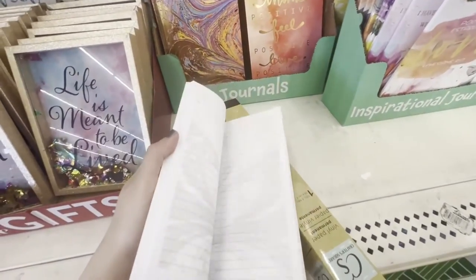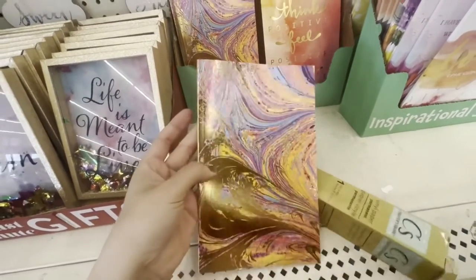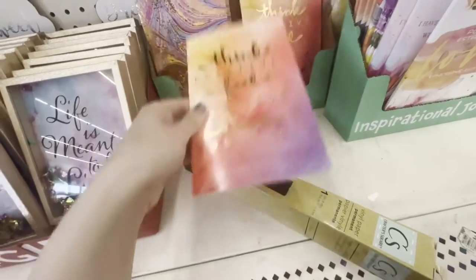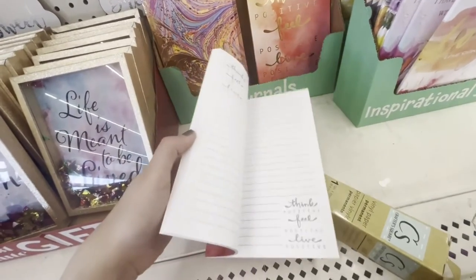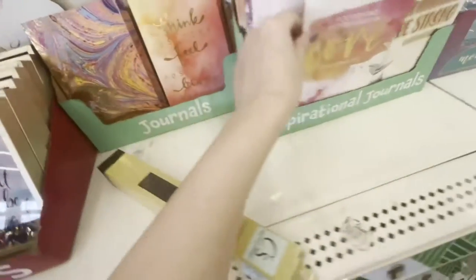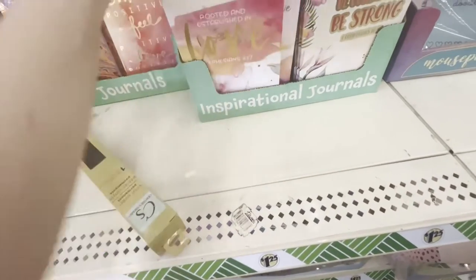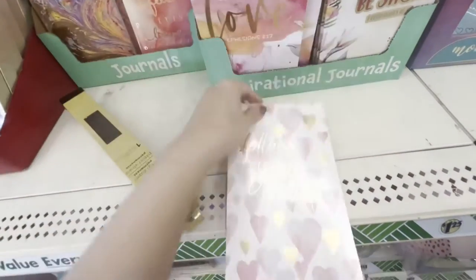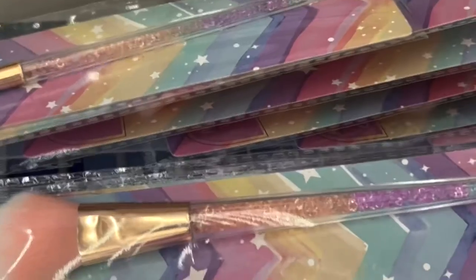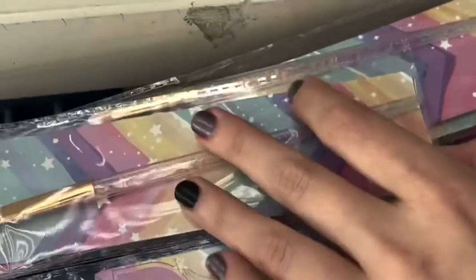Over here they had some more journals with gold on them. This one's like a swirly marble moment, and this one says 'think positive, feel positive, live positive.' That is kind of the life I'm trying to go for, but I didn't like that it said it on every single page. I liked how the water marbly one had the ghosting on the page like the other journals did, so I only ended up getting that marbled one. And then they have these makeup brushes which are so cute, so I might go back and get them so I can make a video reviewing them or something.